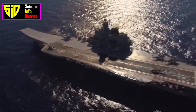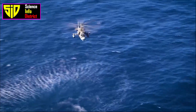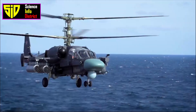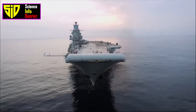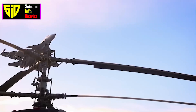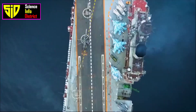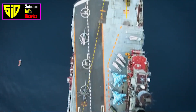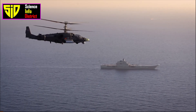The Kuznetsov class aircraft carrier, also known as Project 1143.5, is a class of Russian aircraft carriers. It is named after Admiral Nikolai G. Kuznetsov, a Soviet naval commander during World War II. The Kuznetsov class carrier was designed as a successor to the Kiev class carriers and was intended to be the flagship of the Soviet Navy.